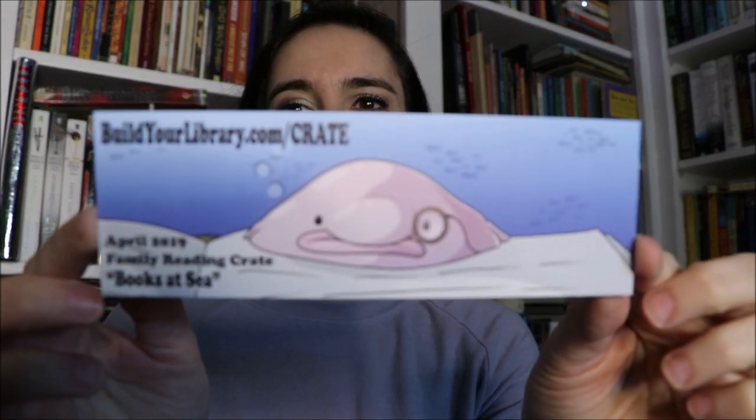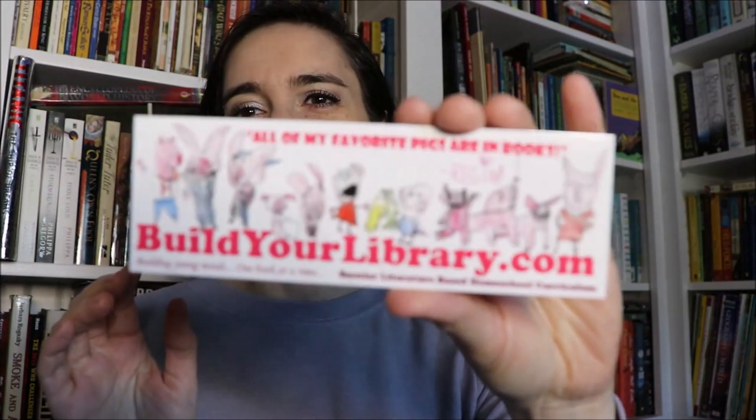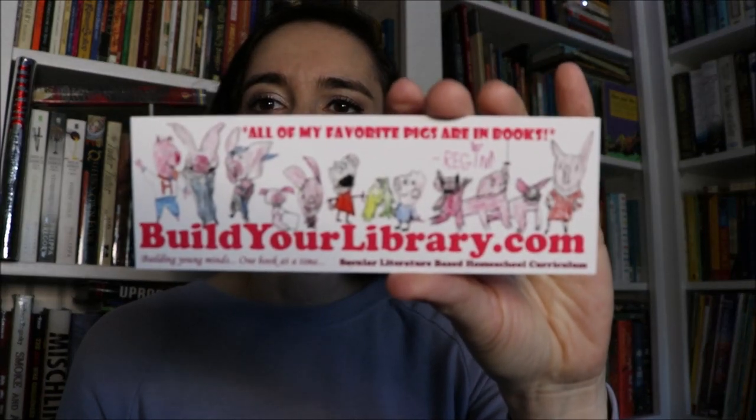This might be my favorite bookmark that my son has done — little Mr. Blobfish sitting on an open book reading with his monocle. I just love that, that might be my favorite thing. And then my daughter made this bookmark for us about a year or so ago and we decided to include it — this is her pigs in literature bookmark.